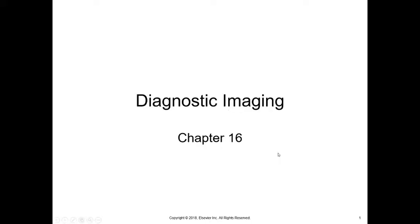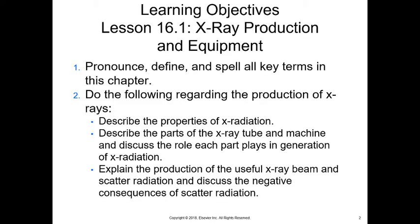I'm going to be covering chapter 16, which is diagnostic imaging. We're not going to cover the entire lecture — I do have 60 slides here for you, but I'm only going to cover the first 30 as an introduction. You're going to get some more information about diagnostic imaging throughout this program. It is important that you pay attention to these basics, because without them you're not going to understand the rest. We're going to talk about x-ray production and equipment.